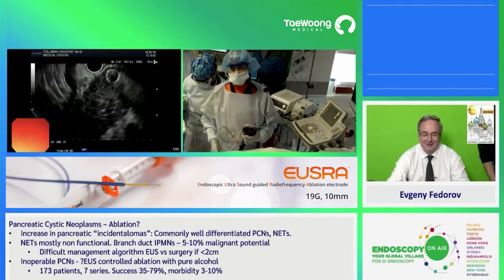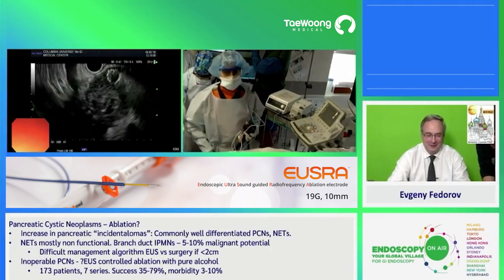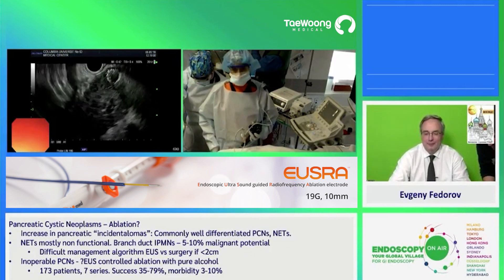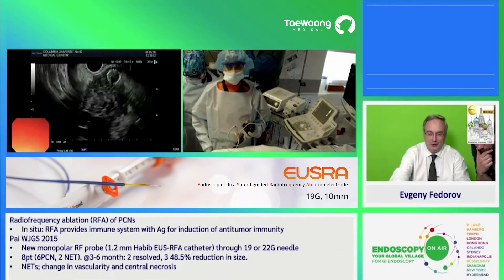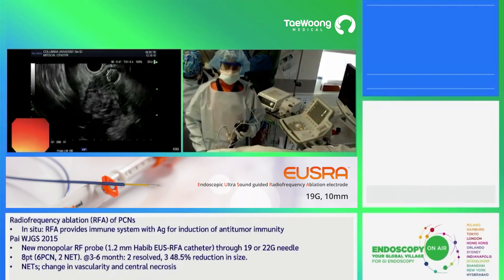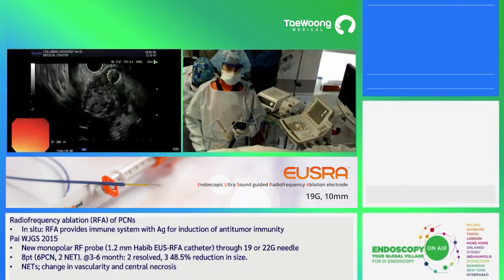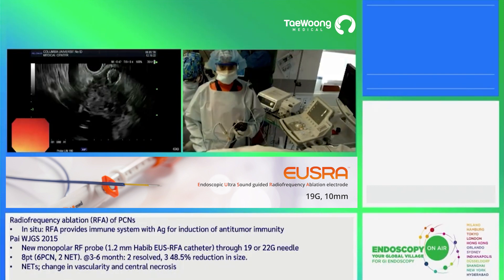On behalf of the endoscopy team here at New York Presbyterian Columbia University Medical Center in New York, we are really honored to be a part of this endoscopic global village. We've been watching and it's been an excellent program. We are very excited that the situation with COVID is better and we are able to welcome you into our endoscopy suite.